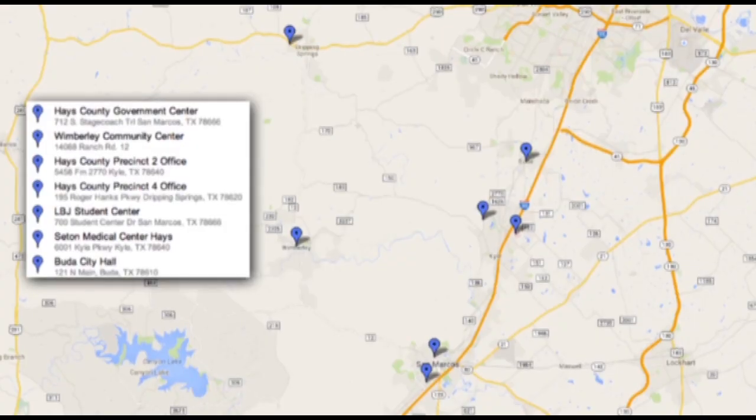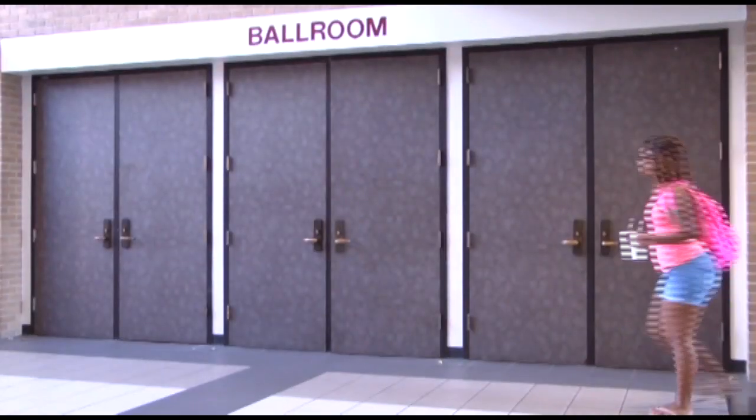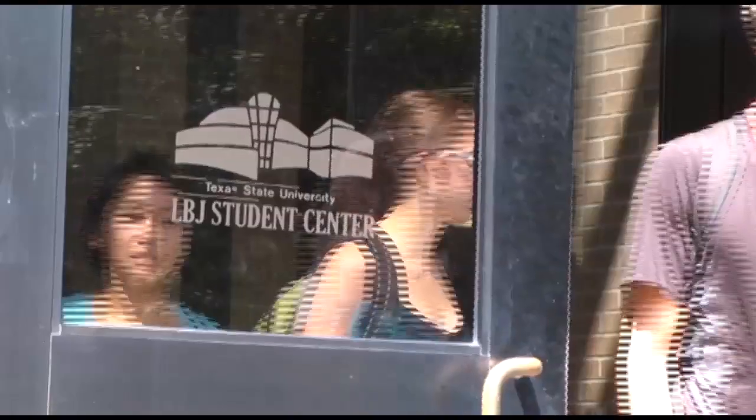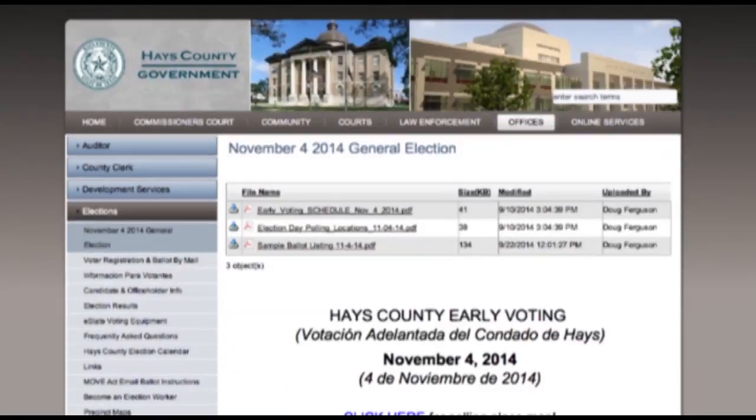You can vote in many locations in Hays County starting on October 24th. If you want to vote on the Texas State campus, you can do so from October 27th through the 30th, 11 a.m. to 7 p.m. in the LBJ Ballroom. The general election is Tuesday, November 4th. For more information on voting locations, visit the Hays County government website. For Bobcat Update, I'm John Wilkinson.